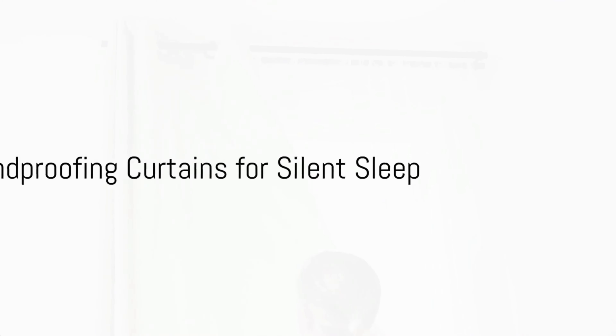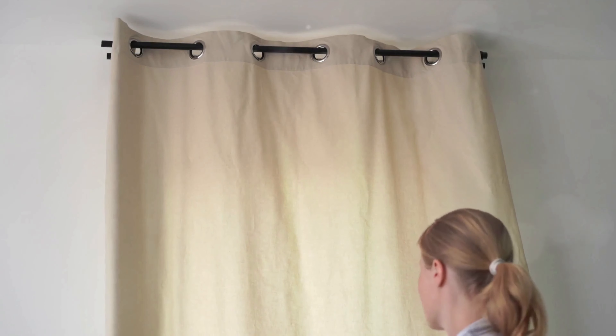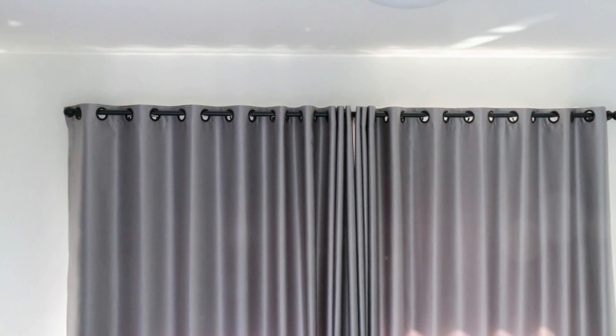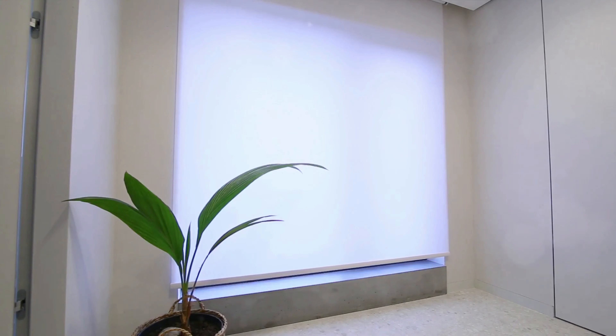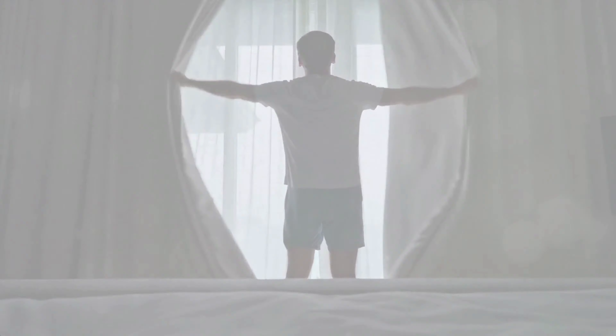Hack 6: Soundproofing curtains for silent sleep. Curtains can be a game-changer when it comes to both sound and light control. Opt for thick, sound-absorbing curtains that can significantly reduce external noise disturbances. Consider multiple layers of curtains or, even better, curtains with electric railings that can be smartly scheduled to align with your waking and sleeping routine. This way, you can set them to open at your waking time, allowing for a natural circadian cycle.